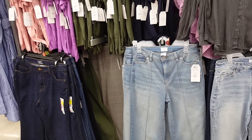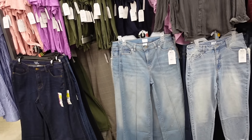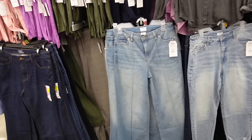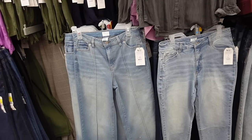Welcome back to my channel. Today we're in Walmart and we're going to talk about what's outdated for 2024 and what to wear instead. If you like any of the things I say are outdated, keep wearing what you want — anything can be made modern if you style it right. So please don't get offended by anything in this video.